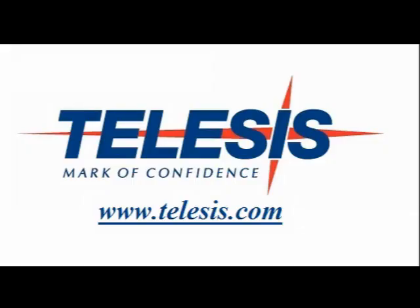This is Telesis. This is what we do. Visit us on the web at www.telesis.com.